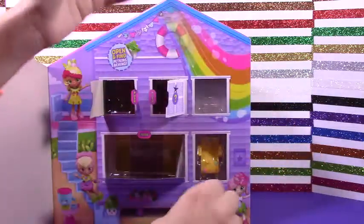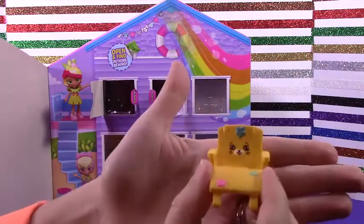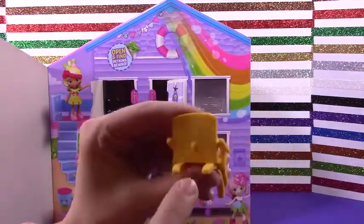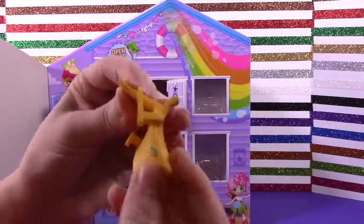Awww! All right, last piece — here you go. It's an adorable little lawn chair. I love the little flowers and the little bunny rabbit tail there. And this is super flexible. So cool!